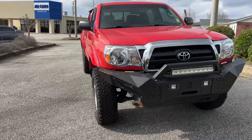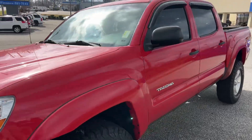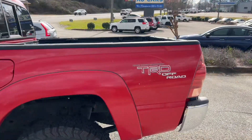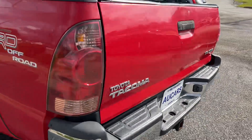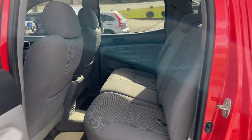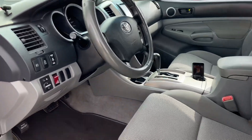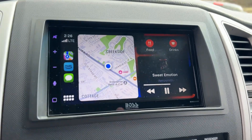All right guys, here we've got a 2007 Toyota Tacoma Crew Cab TRD Off-Road V6 SR5 with tow package, window visors, tinted windows, and Apple CarPlay.